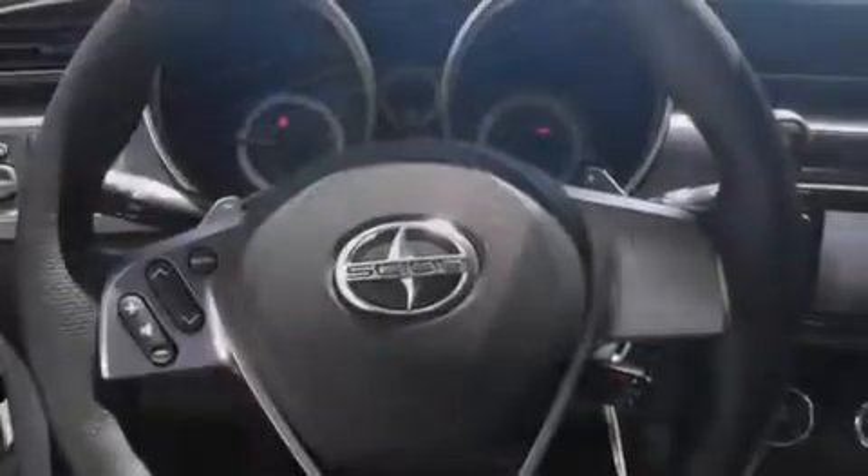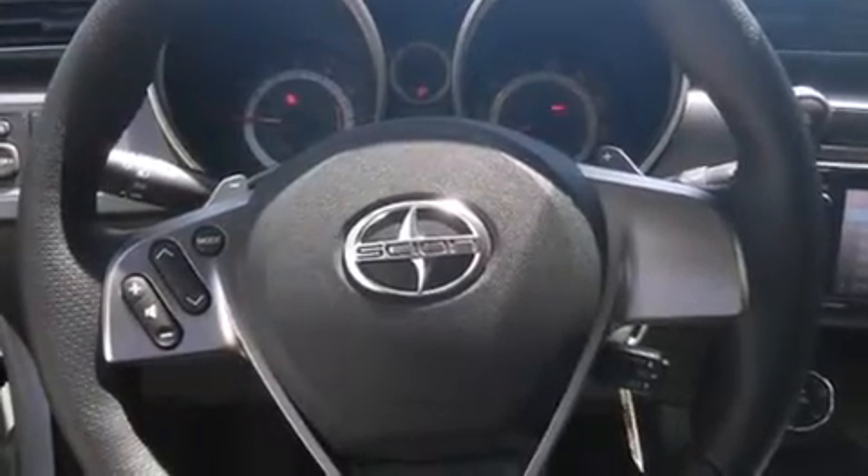Air conditioning, cruise control, full power accessories, a rear window defroster, tinted glass, and a sunroof enables you to fill the cabin with fresh air at the push of a button.